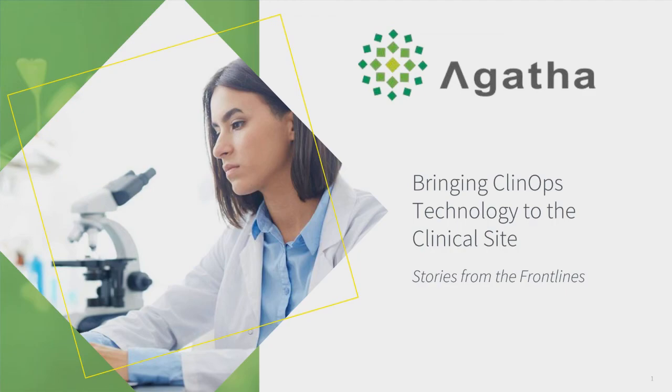Hello, I'm Craig Rotsler, Senior Conference Manager with CenterWatch, and welcome to today's webinar on Bringing ClinOps Technology to the Clinical Site: Stories from the Frontlines. This webinar is brought to you by Agatha.